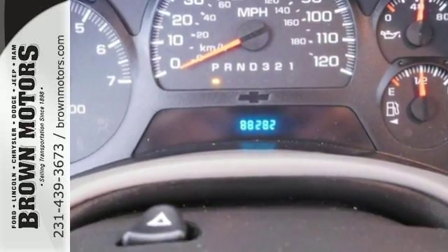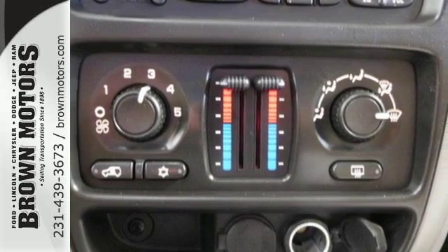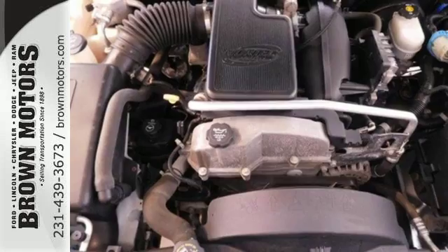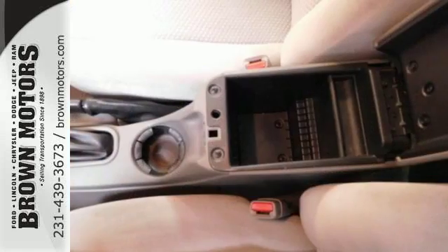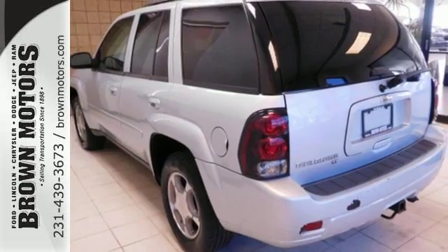Inside this spacious cabin, you'll find OnStar Emergency SOS, the HomeLink system, a multi-speaker sound system with a CD player, and dual-zone air conditioning. From its proven mechanical systems to its spacious and well-equipped cabin,